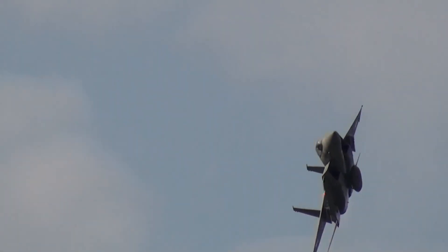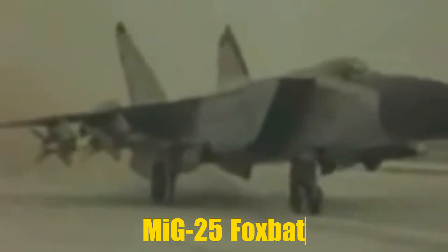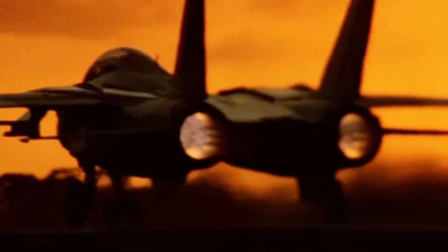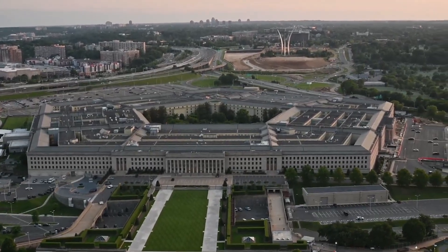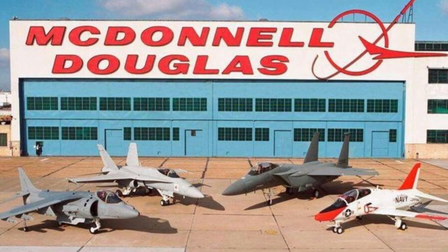The F-15 was initially developed in response to the Soviet Union's introduction of the MiG-25 Foxbat, a fighter jet that alarmed U.S. Air Force strategists due to its remarkable speed exceeding Mach 2 and its twin-engine design. This threat highlighted the necessity for a new U.S. fighter jet capable of gaining and maintaining air superiority over hostile forces. In the late 1960s, the U.S. Air Force awarded contracts to several defense companies, including McDonnell Douglas, which ultimately produced the F-15.